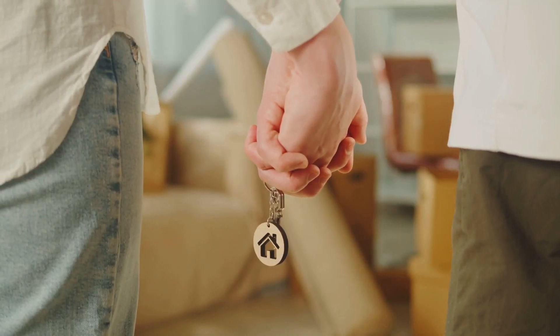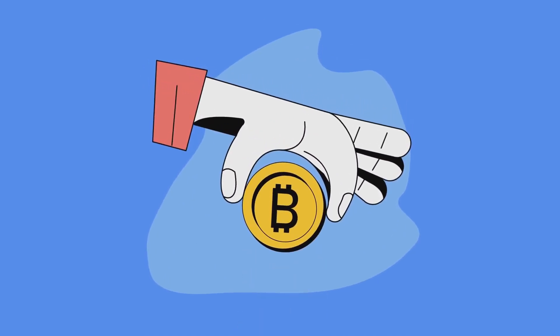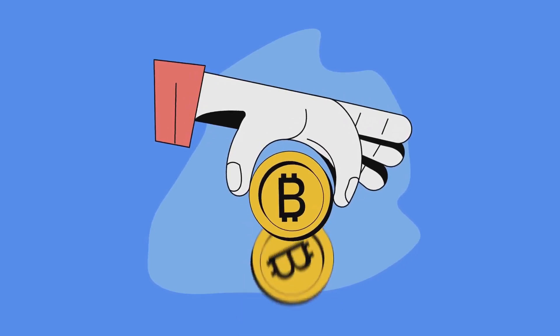However, it's essential to be aware of the associated risks and to involve professionals to ensure a smooth and legal transaction. So if you're someone who's embraced the world of cryptocurrencies and is looking to take that big leap into homeownership, buying a house with Bitcoin might just be the innovative solution you're looking for.